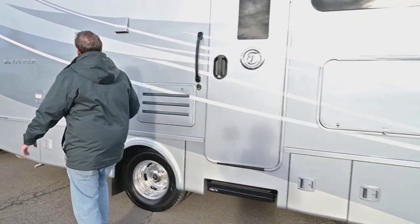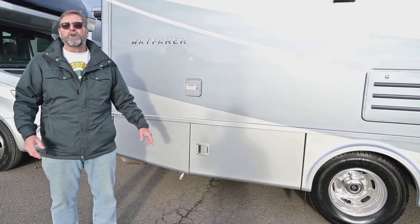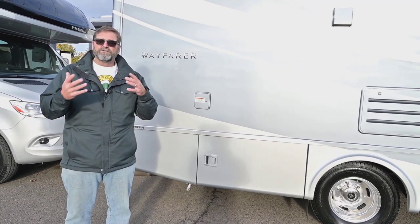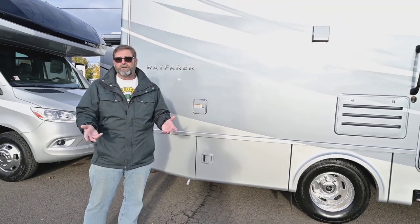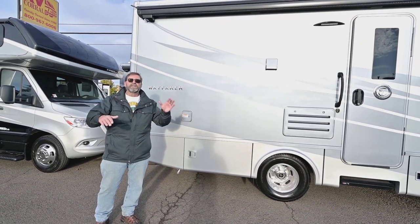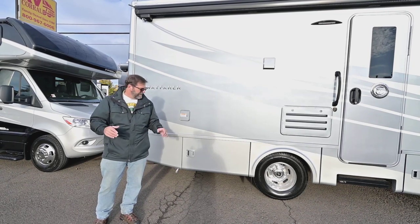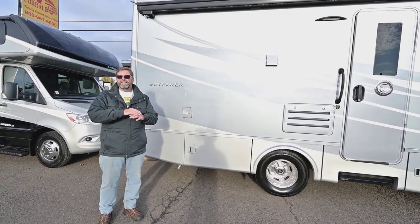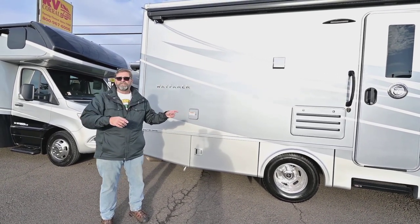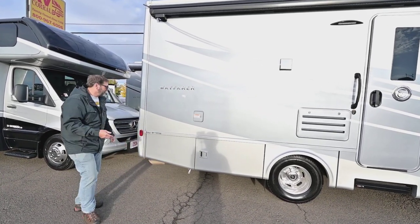Down here is an exhaust system for a diesel burner. This uses diesel to heat the coach and heat the water, and it can use electricity or diesel. Most coaches have a propane burner for a furnace, but this system gives you a lot of really nice ambient temperatures. It's very quiet and doesn't need any propane. This is an all-electric coach, so I don't have to buy propane to make heat — I can just use diesel or electricity.